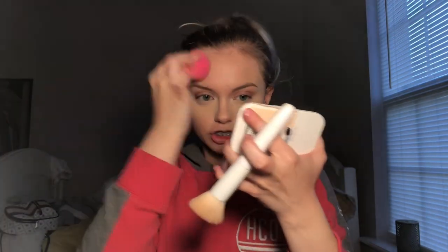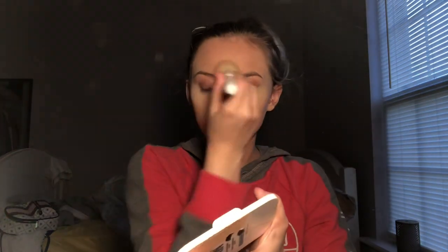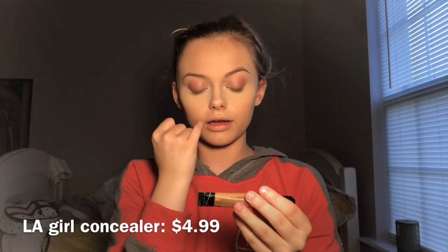I'm gonna take the same powder on this flat Wet n Wild foundation brush and blend up the foundation to make sure there's no creases, and use this to set my T-zone. I'm not going to go in the perimeter — just set right in the center of my forehead.